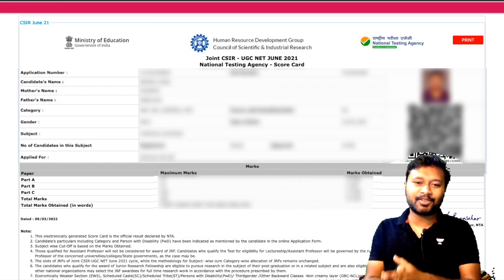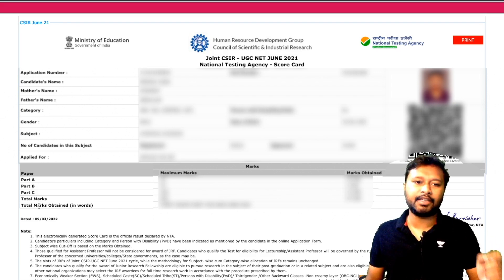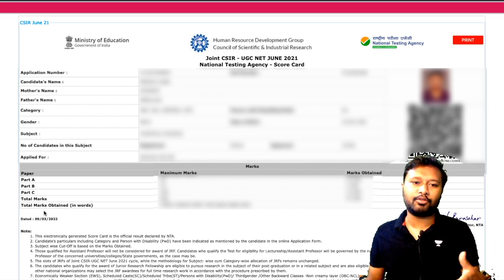This is how your scorecard is going to look. The marks are divided between Part A, Part B, and Part C. Total marks will be given to you, and the total marks you have obtained will also be given in words.